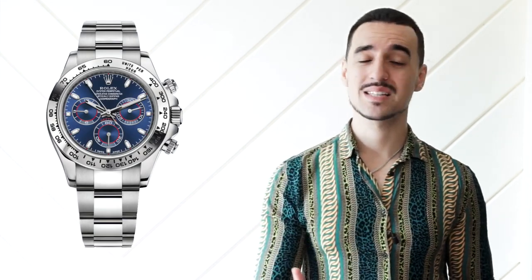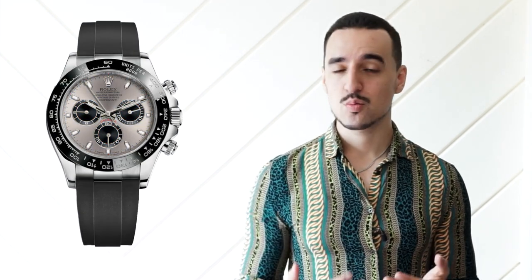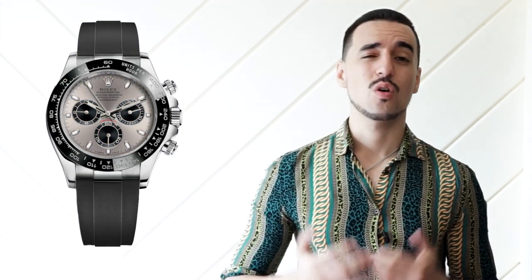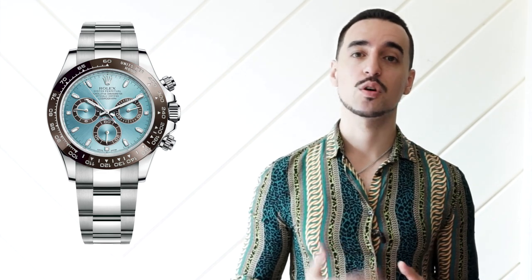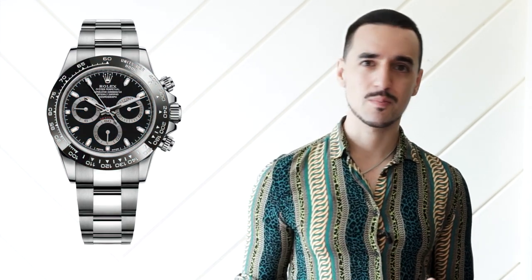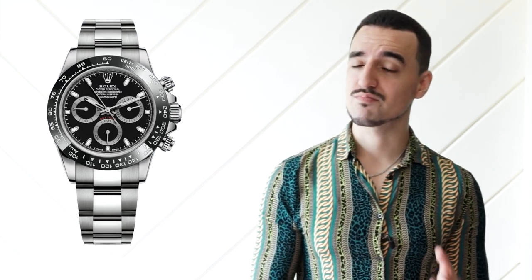The white gold models either come on a full bracelet with a metal bezel, or on an Oysterflex rubber strap with a black bezel. Platinum comes on a full bracelet but with a brown bezel. So this steel reference is a rarer combination within the Rolex lineup and, more than anything, it's less polarizing — some people don't like the Oysterflex, and some people don't really like the brown ceramic on the platinum. So by being more broadly appealing, it increases demand.